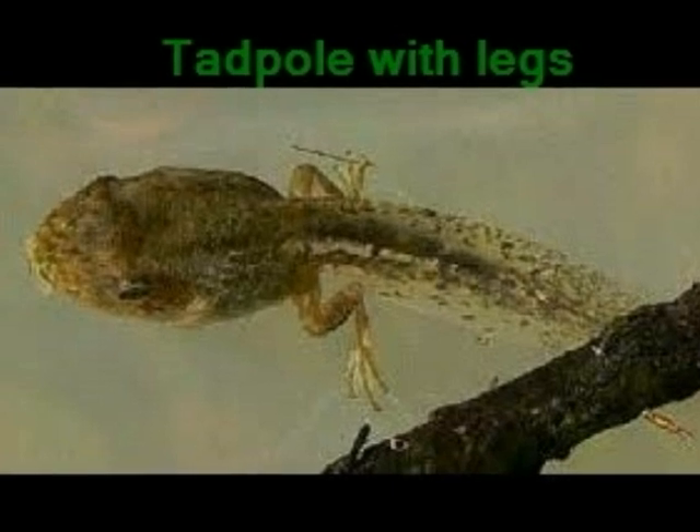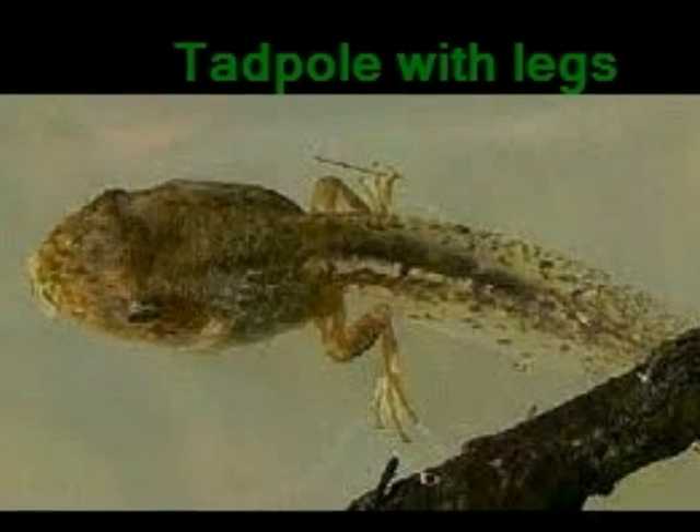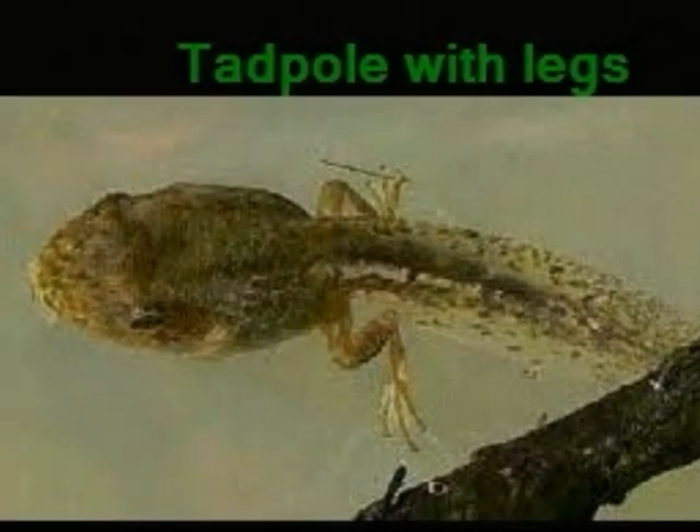Tadpoles begin to sprout legs and eventually arms. At this point in time, they have longer bodies and a more distinct head.